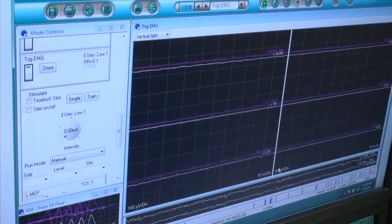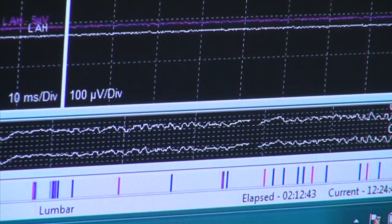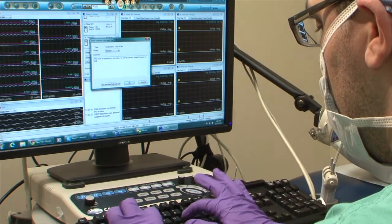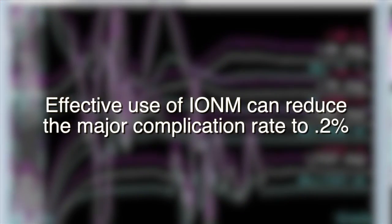Data is out there where in unmonitored patients who undergo major surgeries where the nervous system may be at risk, the major complication rate used to be as high as 5%. But by doing this procedure of intraoperative neuromonitoring, it reduces the major complication rate to 0.2%.